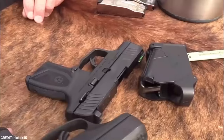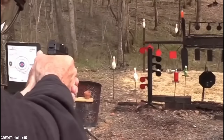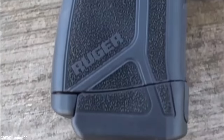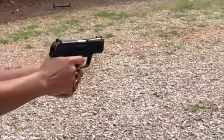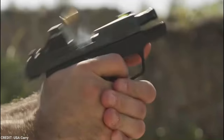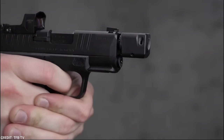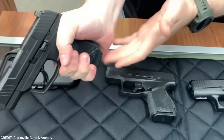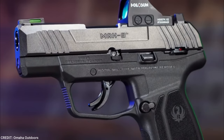Ruger MAX 9. Ruger made an outstanding debut in the micro-compact market with the MAX 9 in 2021. This optics-ready, 12-round capacity, 9mm handgun had a slim profile and was intended for concealment. The MAX 9 strikes a decent balance between utility and concealability. Its capacity is reasonable for its size, and the price is impossible to beat. The Ruger MAX 9 semi-auto handgun is the ultimate concealed carry striker-fired handgun, featuring a rugged yet lightweight frame, textured grip, and tritium fiber-optic sight with a drift-adjustable rear sight. The smooth trigger provides a constant, clean break and a positive reset.